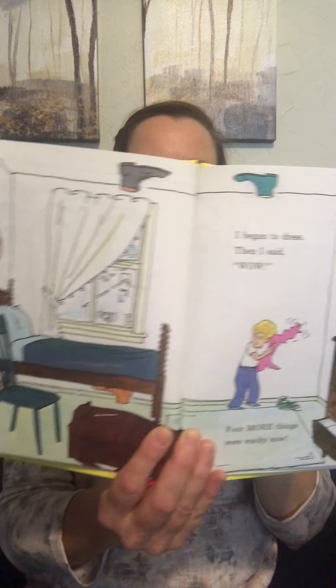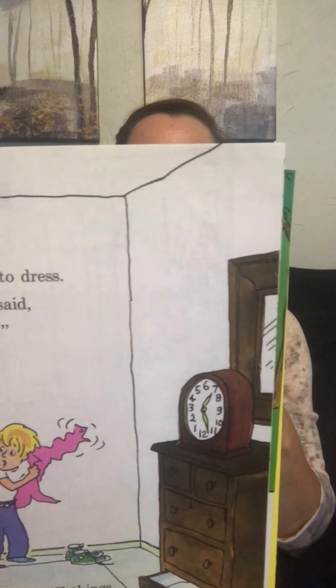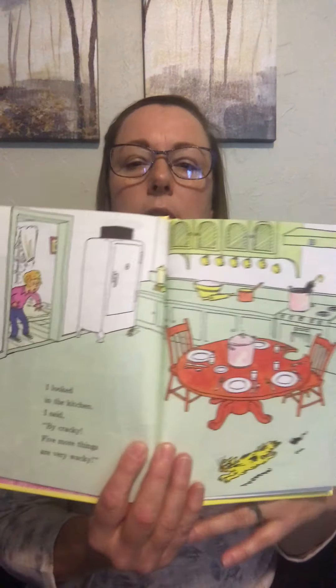I began to dress, then I said wow, four more things were wacky now. There are shoes all on the ceiling — that's wacky. All the numbers on the clock are wacky. The chair leg's broken. And the drawer's open.